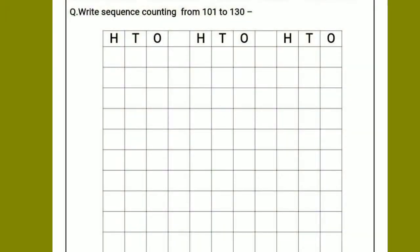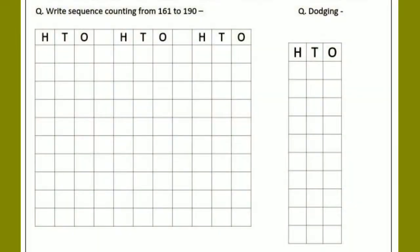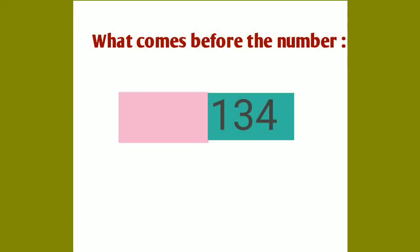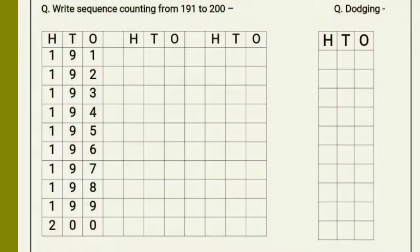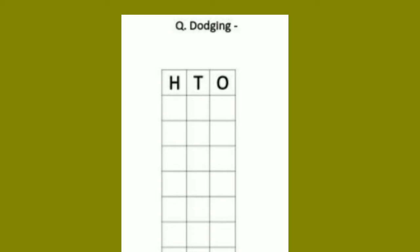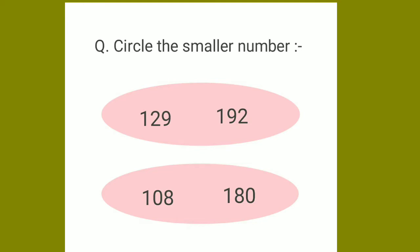Today we will do maths counting from 101 to 200 and all the related questions. For example, what comes before the number and what comes after the number, how to complete the series, dodging — dodging means someone will dictate us and we have to write the given number — circle the bigger number, where two numbers will be given and we have to circle the bigger one, and the smaller number worksheet.